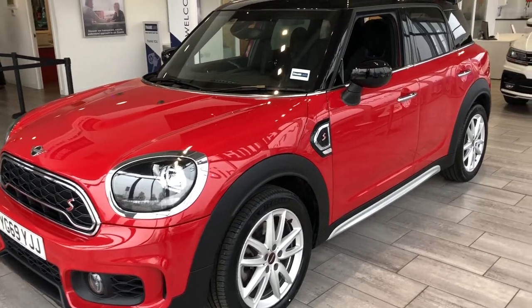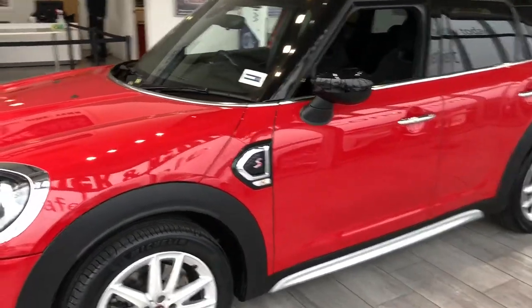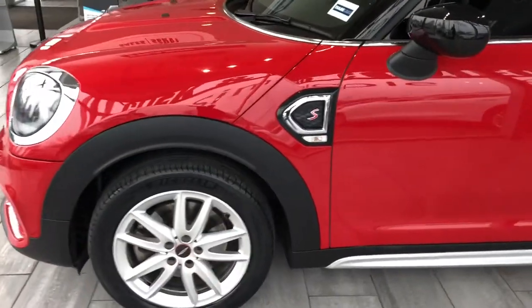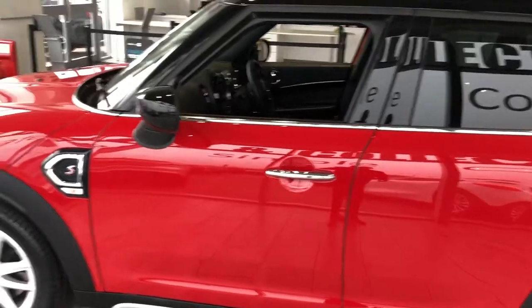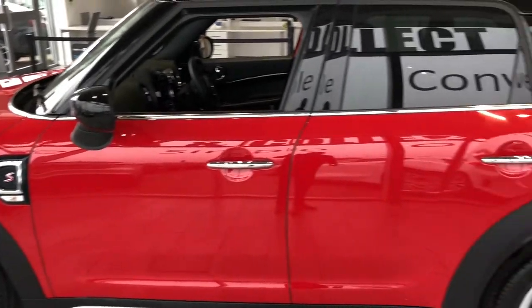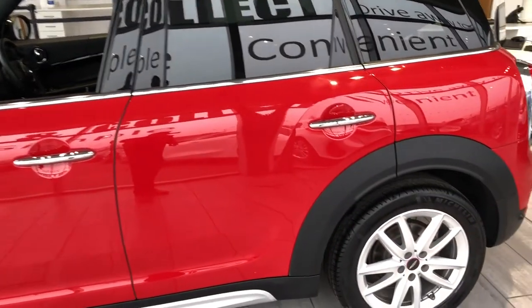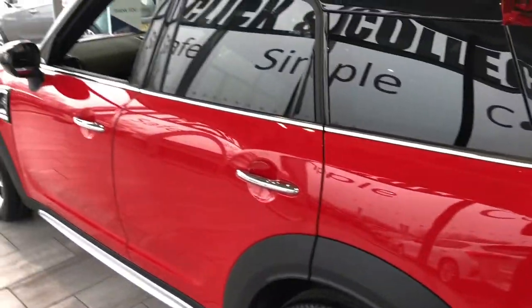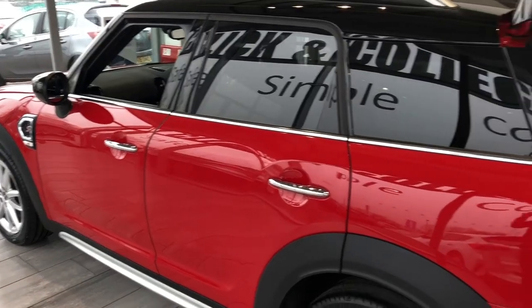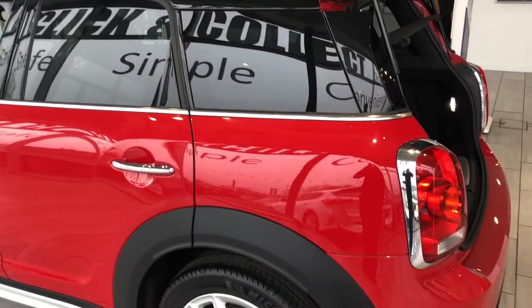Or you can finance it with Black Horse and sign up at home. That's 7.9% APR on PCP and hire purchase. This car will come out really nicely on the PCP as well. We also have a 14 day return policy, so if you're not happy with the car you can return it — subject to terms and conditions.